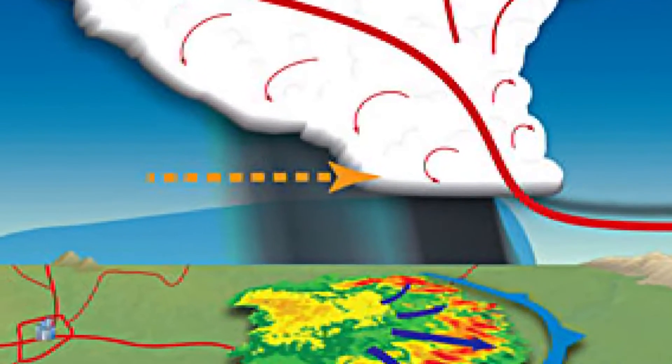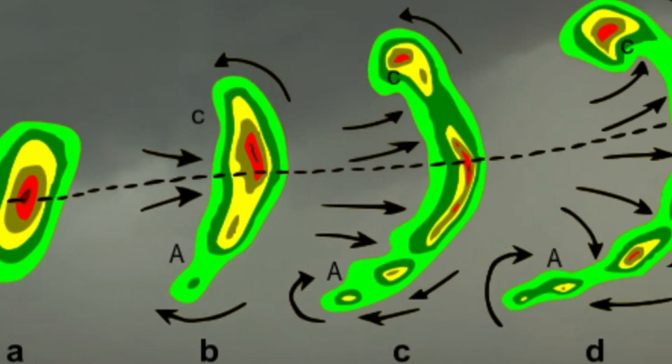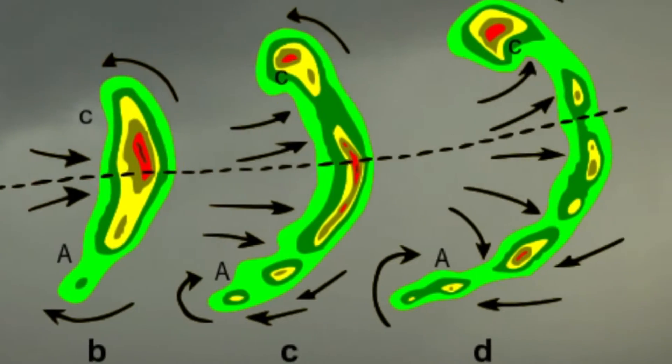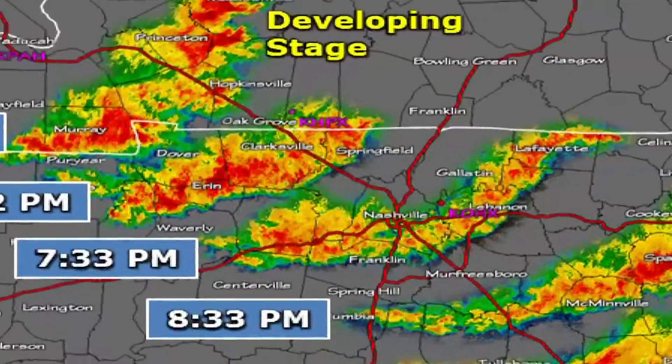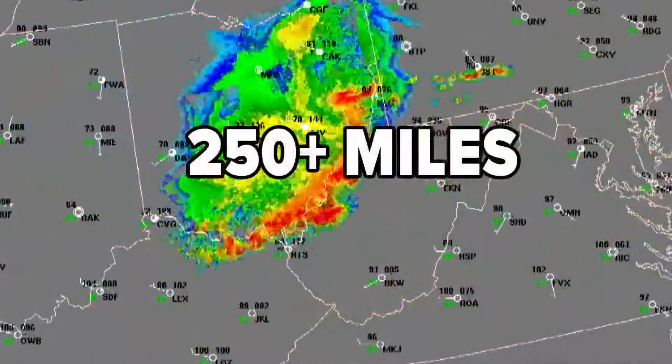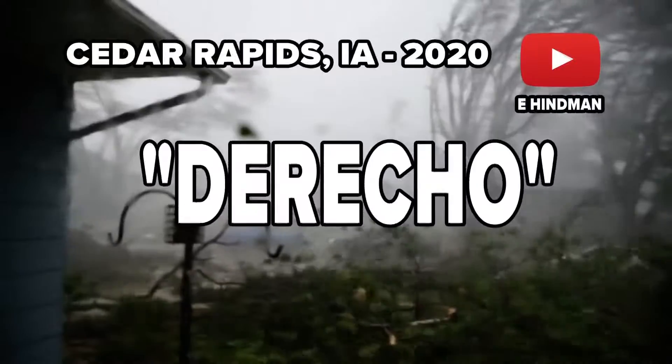As this process repeats itself, a strong inflow comes from the back, tilting the storm and causing the front to drive forward, thus forming a bow. They can also develop from squall lines and supercells. When bow echoes — or a series of them — travel over 250 miles causing widespread severe wind gusts, then the bow echo is classified as a derecho.